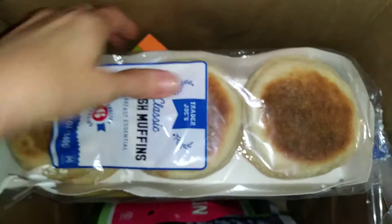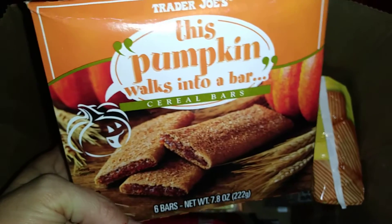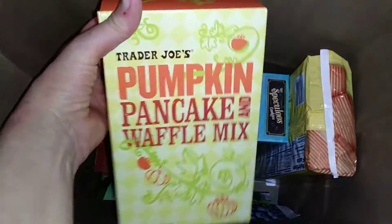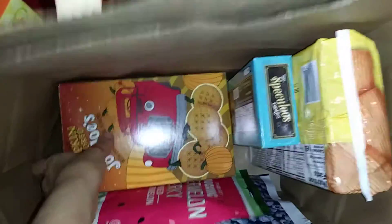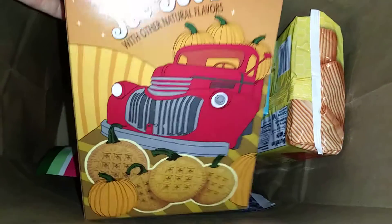What else have we got? By one thing that's not particularly special or seasonal — I thought I would try their private label brand of English muffins because the price is really good. They've got pumpkin bars, pumpkin pancake mix — can't go wrong with stuff like this. And we've got some pumpkin flavored JoJo's.